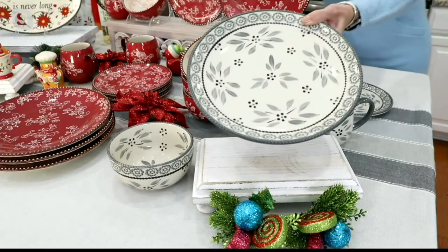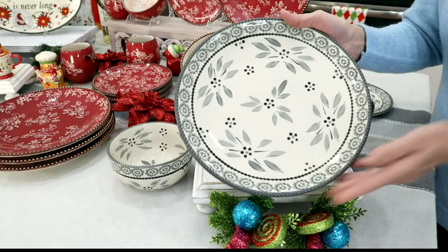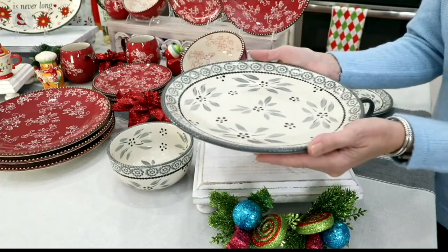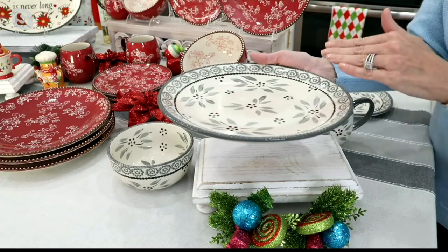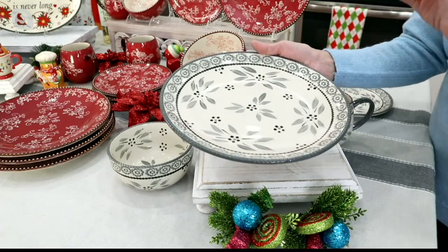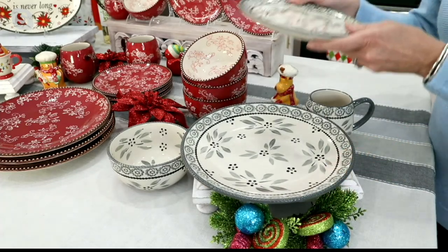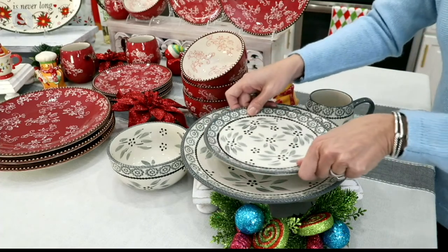So when we look close up — this is the Old World gray — look how gorgeous this is. The hand painting all on the inside, the rope border that goes along the edge, the coupe design. See how it has the uplift on the sides? That means it's a little deflated in the middle, so if you have anything with a sauce or a gravy, it's just perfect. There's your 10-inch dinner plate, and then the 8-inch salad plate — all of that gorgeous hand painting as well.